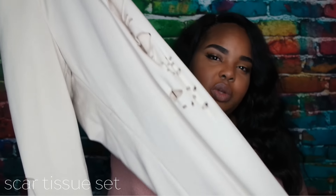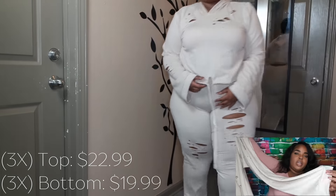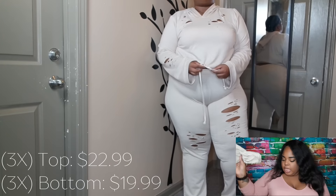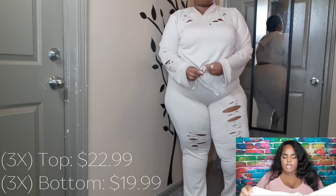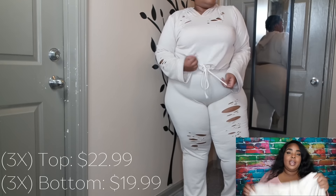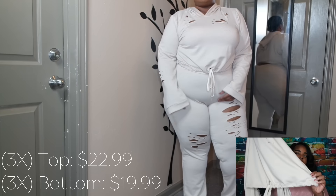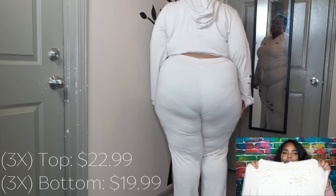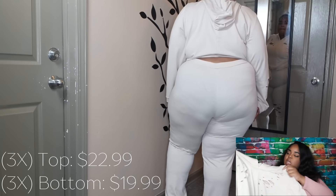This next set is a distressed sweatsuit. It's rather thin but I like how long it comes and how loose it is at the bottom. I got both top and bottom in a 3X. I actually wore this today to go to the post office. The bottom has a drawstring that does adjust the fit. It comes with a hood and it's in this cream color.